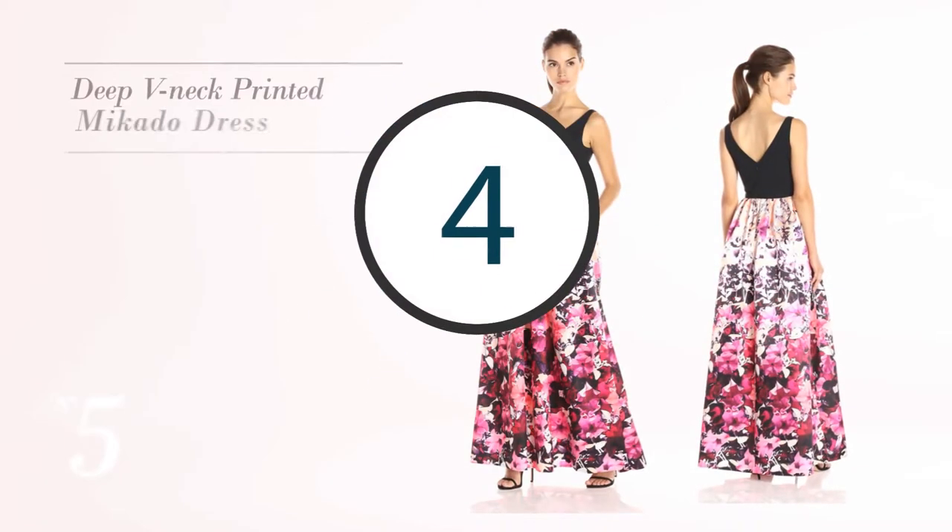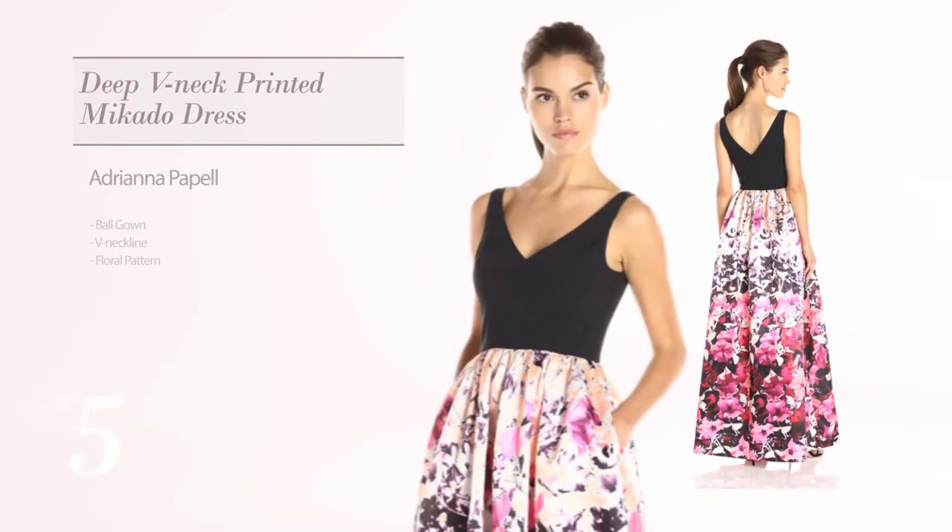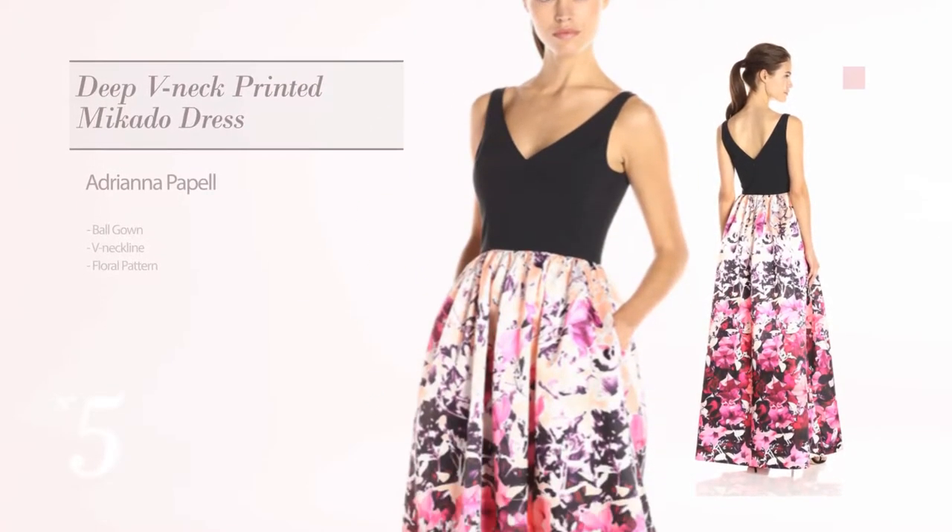Number 5: Ball Gown. Featuring a V-neckline with a floral pattern. Available exclusively in a barely pink color.